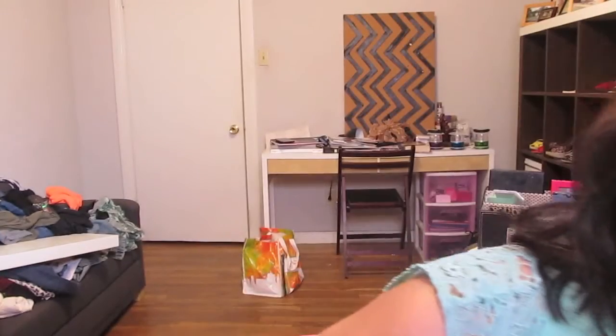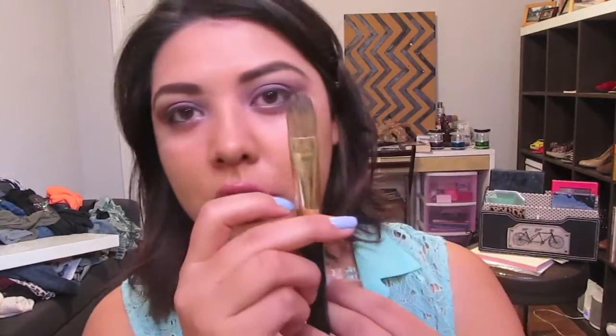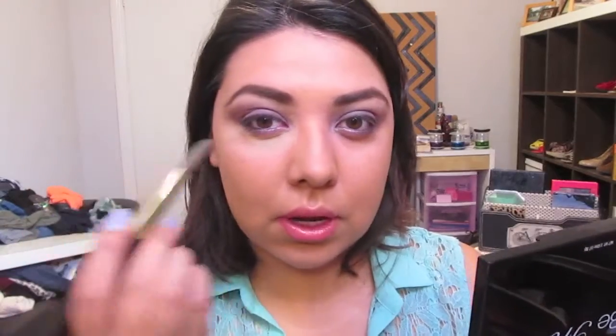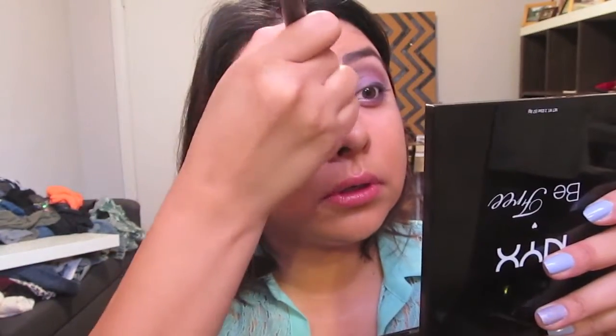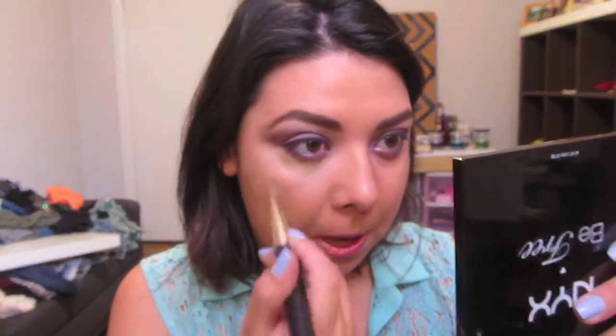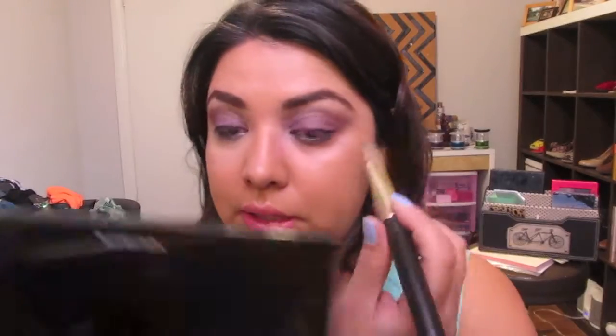I'm going to conceal using the NYX Above and Beyond Full Coverage Concealer in the color CJ0 Beige. I'm taking it on this large concealer brush — it's really like a foundation brush. When I have on purple eyeshadow I like to use a lot of concealer because I don't want to look like I have a black eye, and I like to keep this area really bright. Then the other side — and I'll curl my lashes.